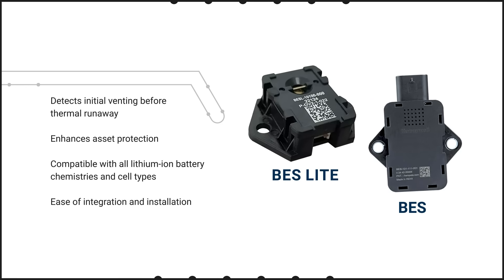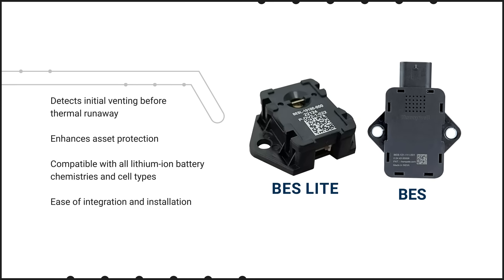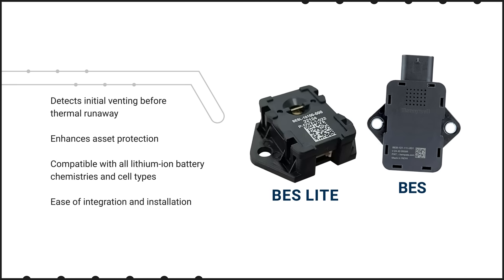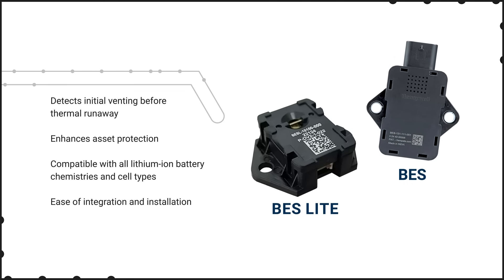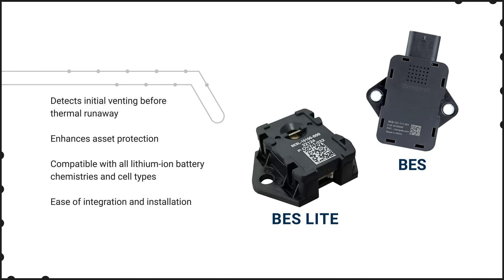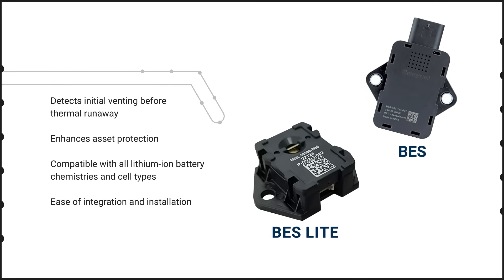With a fast response time under two seconds after initial venting, the sensors can enhance the safety of lithium-ion installations by enabling the system to respond before thermal runaway occurs. This enhanced asset protection is especially critical in industrial applications with large lithium-ion battery packs such as battery energy storage systems.